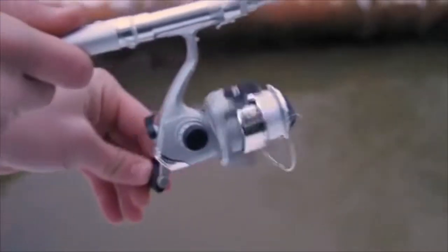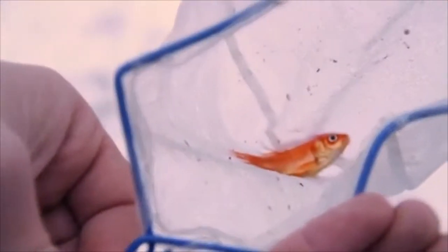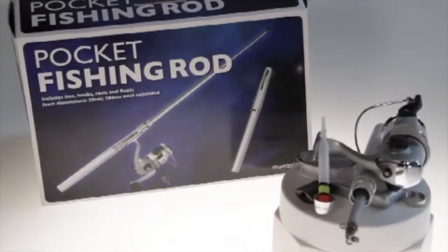It's the perfect gift for the first-time fisherman, or for the serious angler who wants to be prepared just in case of some unexpected casting.